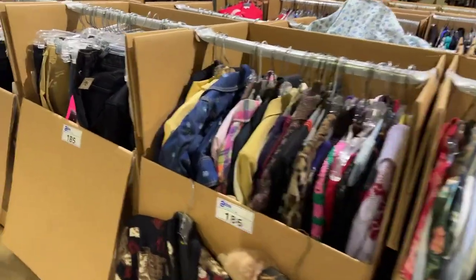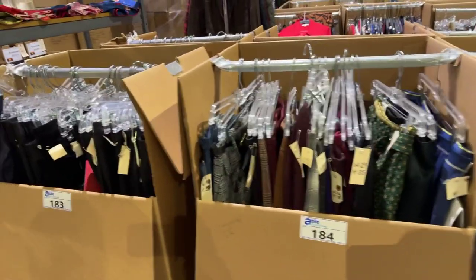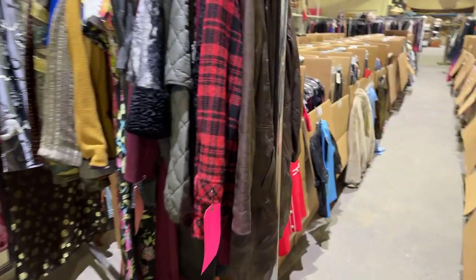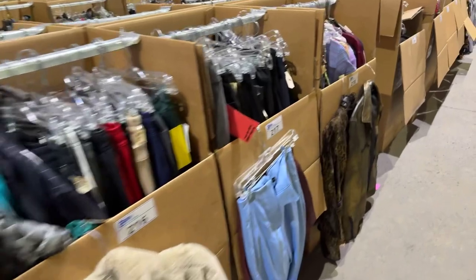There's literally wardrobe boxes full. We're doing an in-person viewing on Tuesday, March 19th. You can stop by, dig through every box. It's all here to sell at ableauctions.ca. It's quite the sale.